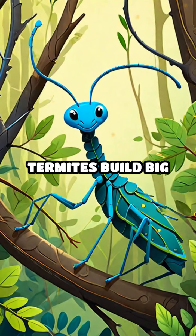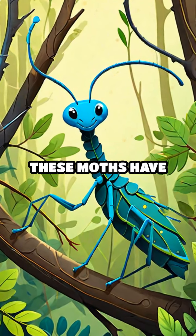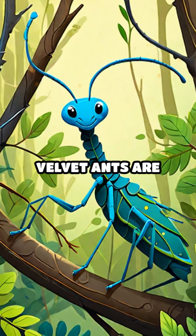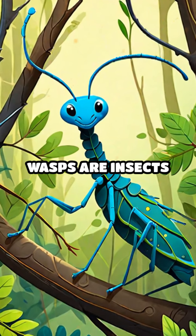T is for Termite. Termites build big mounds and love wood. U is for Underwing Moth. These moths have colorful underwings. V is for Velvet Ant. Velvet Ants are actually wasps. W is for Wasp. Wasps are insects with a sting.